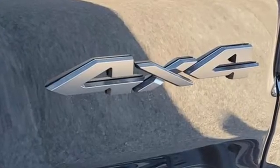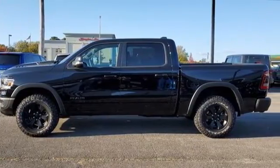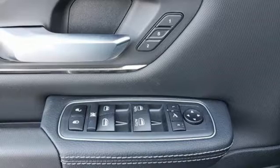Features include automatic transmission, four-wheel drive, driver selectable mode, first and second row express open and close sliding and tilting sunroof, integrated navigation system with voice activation, and Wi-Fi hotspot.